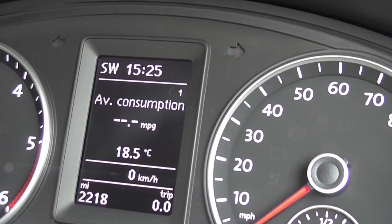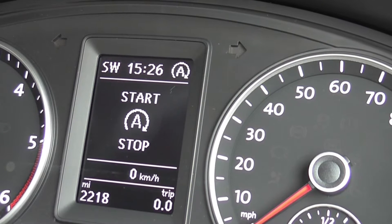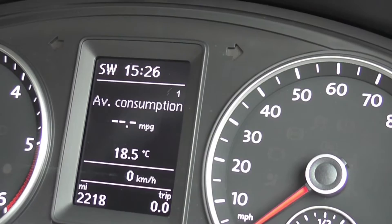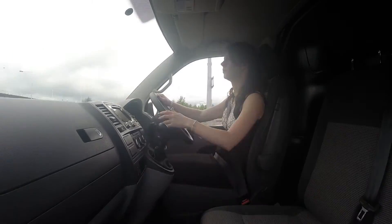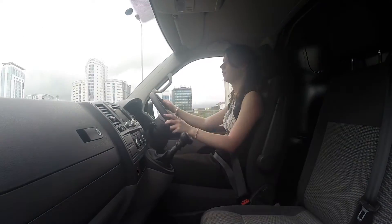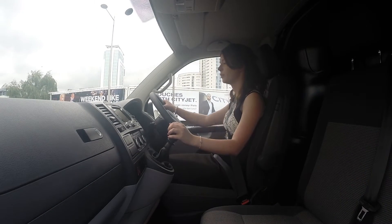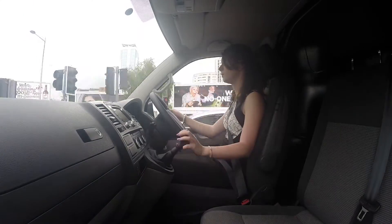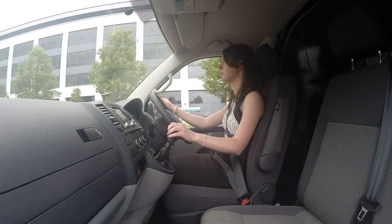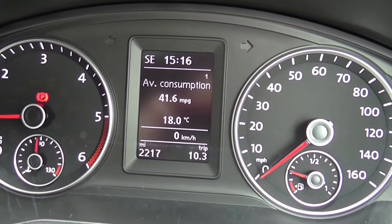Firstly, we took the Transporter 10 miles around the city. The BlueMotion technology, featured in the BlueMotion model, has a start-stop system, meaning you can save fuel when you're stopped at traffic lights when taking the van out of gear and releasing the clutch. We spent 4 minutes and 59 seconds stuck at traffic lights, and our average miles per gallon around the city was 41.6.